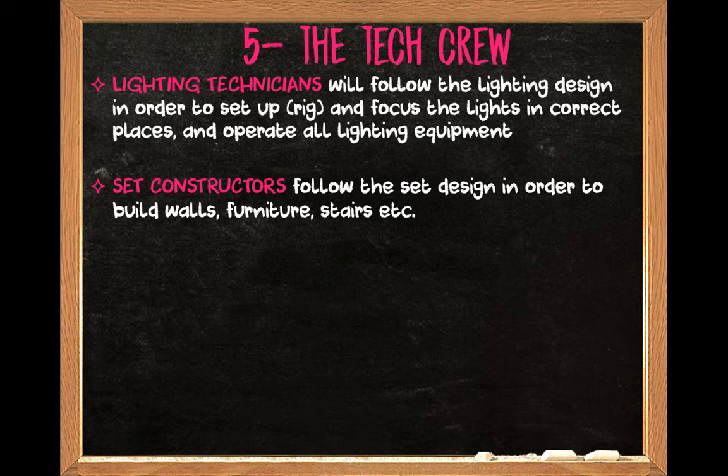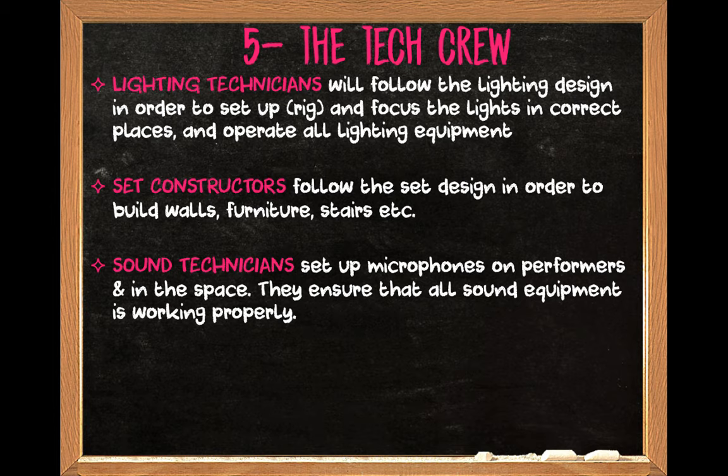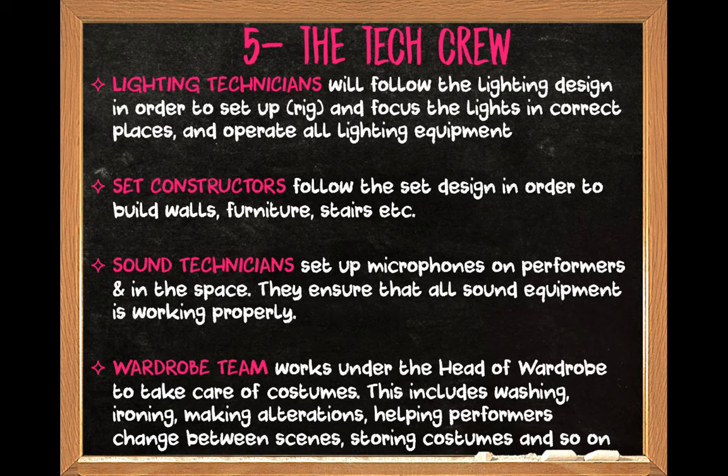Set constructors are going to build the set. Sound technicians are going to set up the microphones — whether you have body mics, hanging mics, or a microphone on a stand — and they'll make sure all the equipment is working properly.